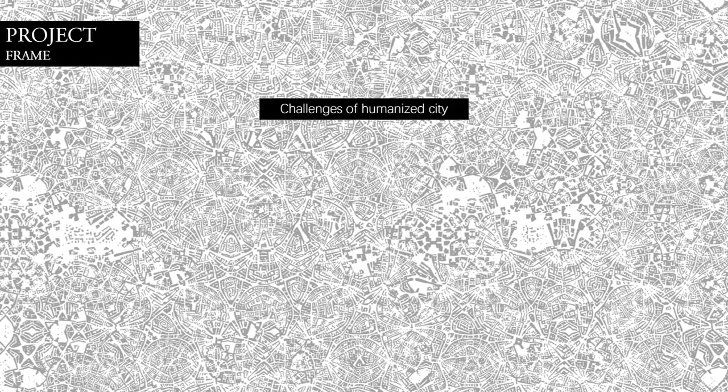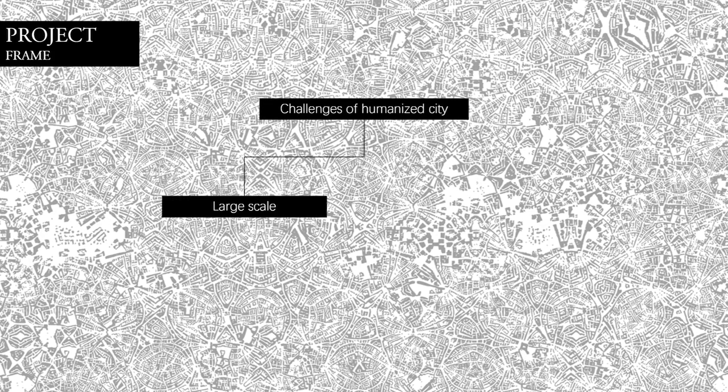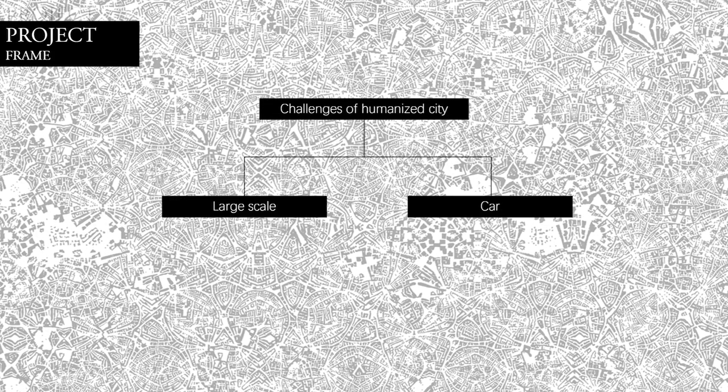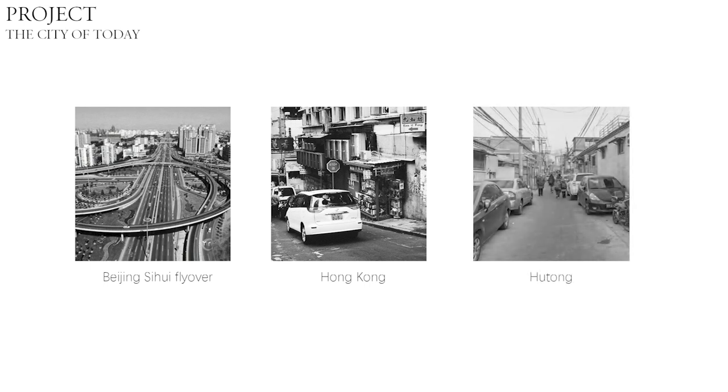Today, most of our cities aren't friendly to humans, because of the large-scale blocks and a lot of cars on the roads. For example, there are a lot of flyovers on the roads. The sidewalk is eroded by cars and buildings. Even Zheong, which was built several hundred years ago, is full of parked cars. These pictures show that our cities are more concerned with cars.